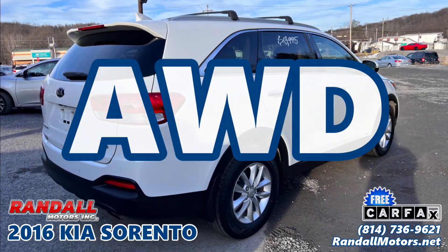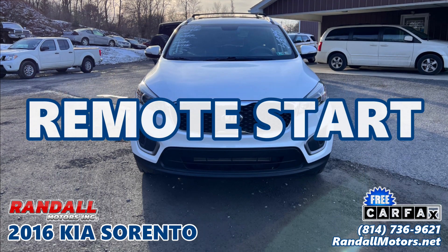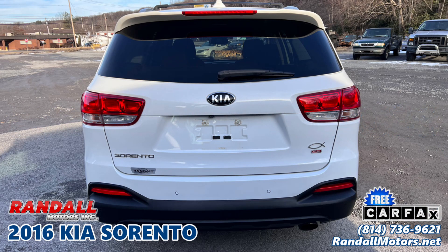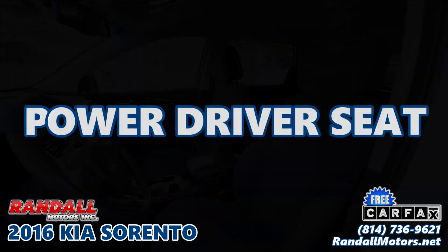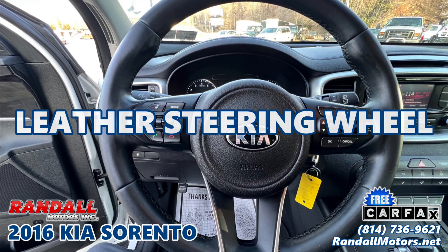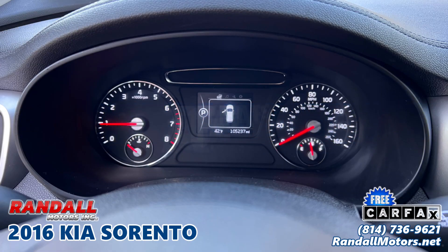All-Wheel Drive, Remote Start, Rear Parking Sensors, Heated Front Seats, a Power Driver Seat, a Leather Steering Wheel, Auto Headlamps, and a Backup Camera.